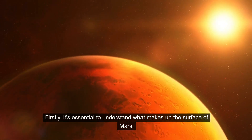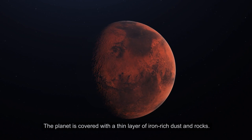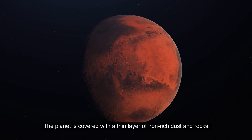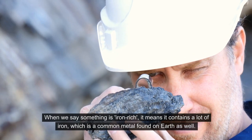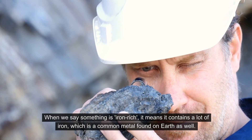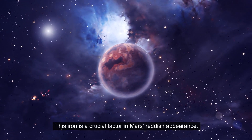Firstly, it's essential to understand what makes up the surface of Mars. The planet is covered with a thin layer of iron-rich dust and rocks. When we say something is iron-rich, it means it contains a lot of iron, which is a common metal found on Earth as well. This iron is a crucial factor in Mars' reddish appearance.